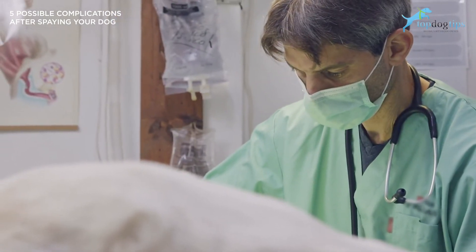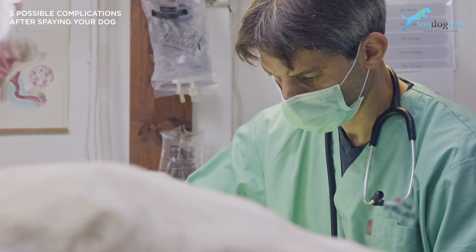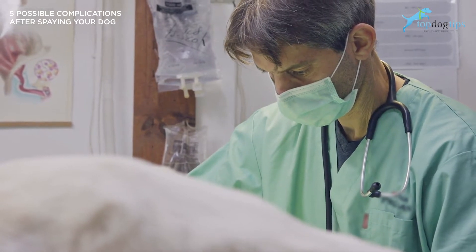Usually, internal sutures or stitches are used to close the opening from spay surgery, so you will not be able to see visible stitches. If infected or bothered, the sutures can be opened.